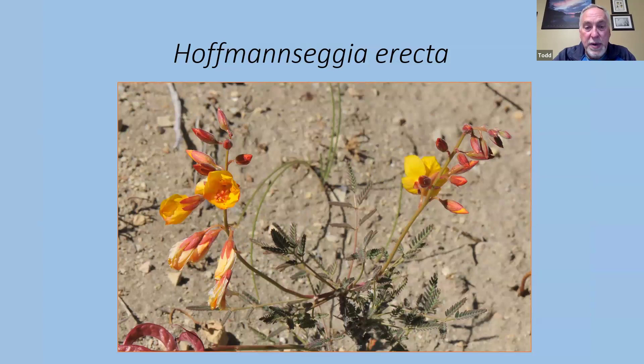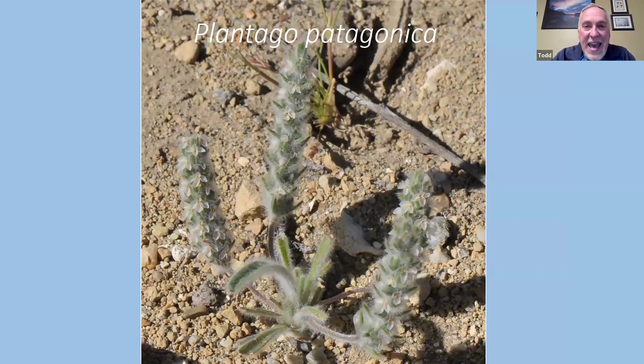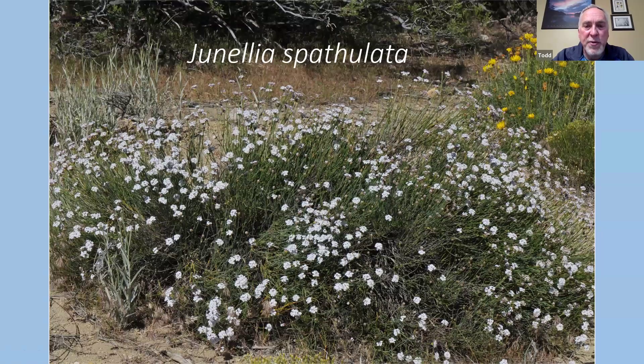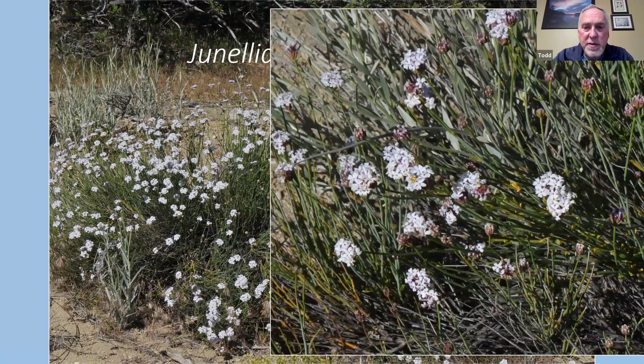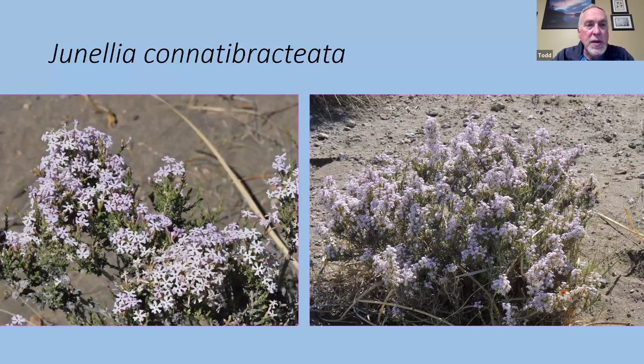Hoffmansegia erecta — believe it or not this is a member of the pea family, related to the Senna arnotiana seen earlier, but much shorter in stature. Plantago patagonica — you would never say this was a plantain looking at it; the foliage is very fuzzy and soft with these rat-tail spikes, but actually with recognizable little flowers — not like our Plantagos at all. More Grindelias: Grindelia spathiolata, one of the taller ones with white flowers but again with very succulent, glaucous blue foliage for drought. Grindelia conebracteata — the land of the Grindelias here.